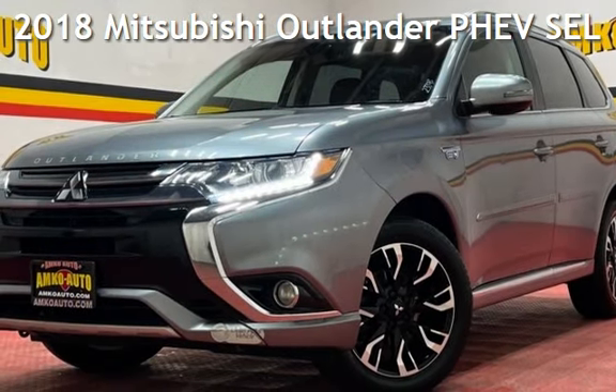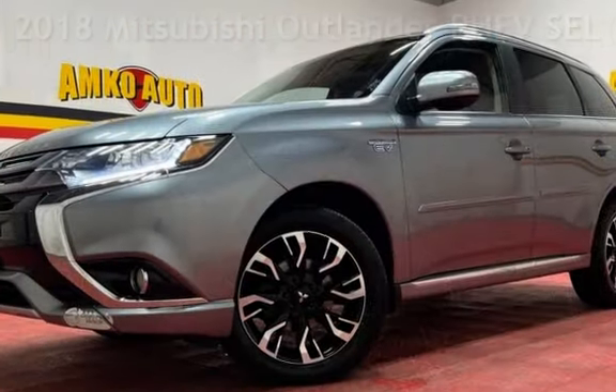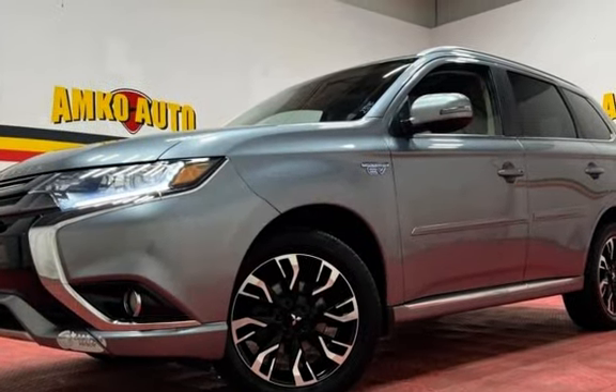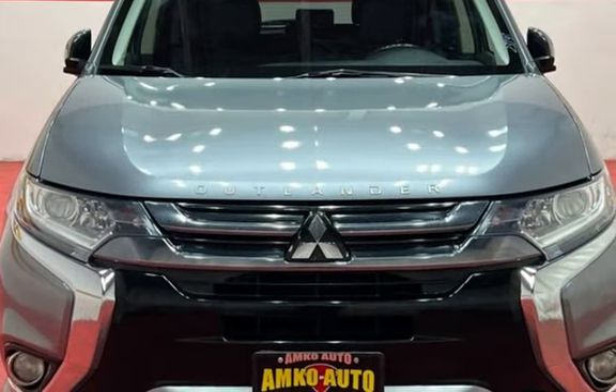Presenting a pre-owned 2018 Mitsubishi Outlander. This four-door SUV has a four-cylinder, 2.0-liter I-4 engine, with all-wheel drive and an automatic transmission.